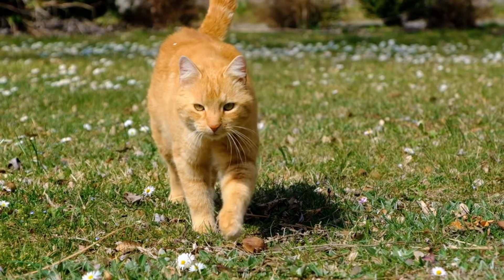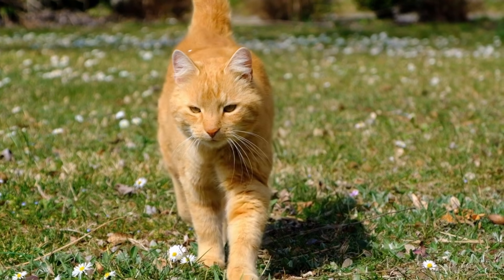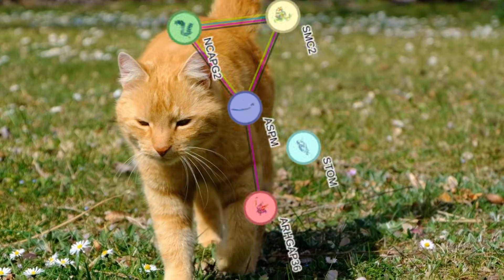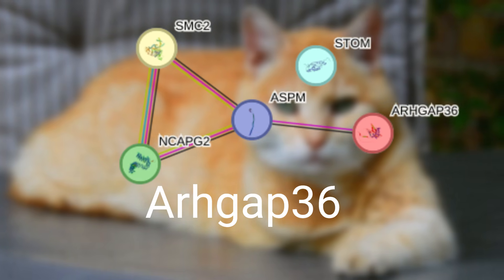In a groundbreaking discovery, scientists have finally identified the gene responsible for orange fur in cats. The culprit? A gene called ARHGAP36, hiding in plain sight on the X chromosome.